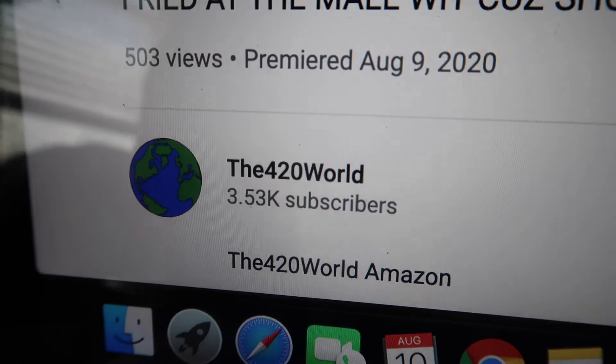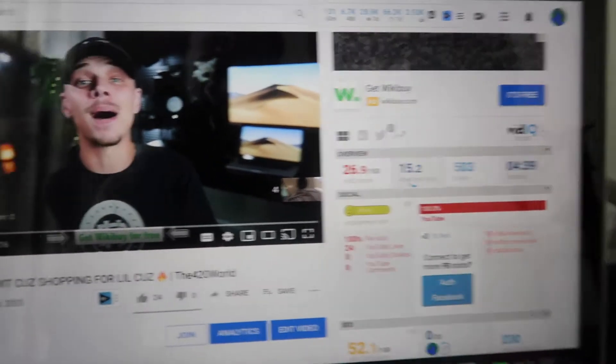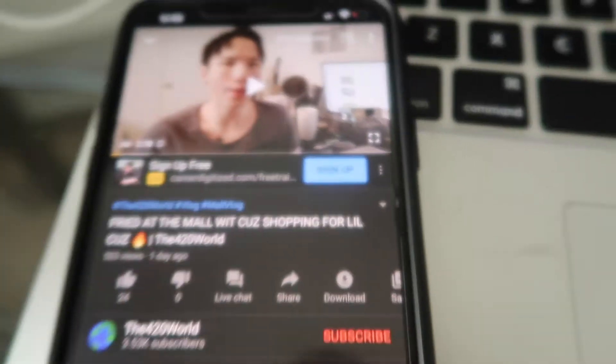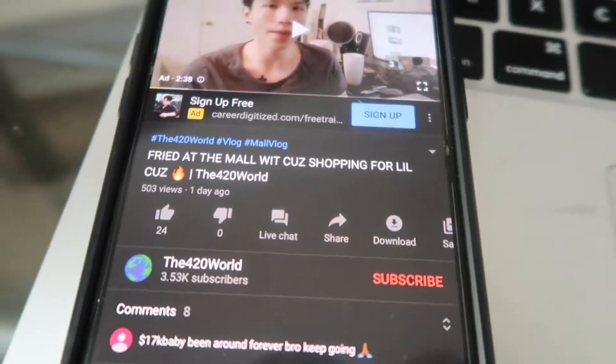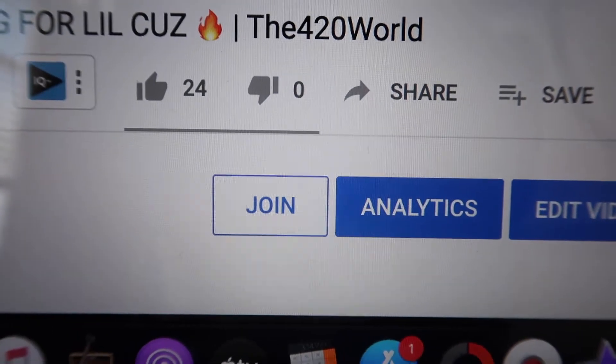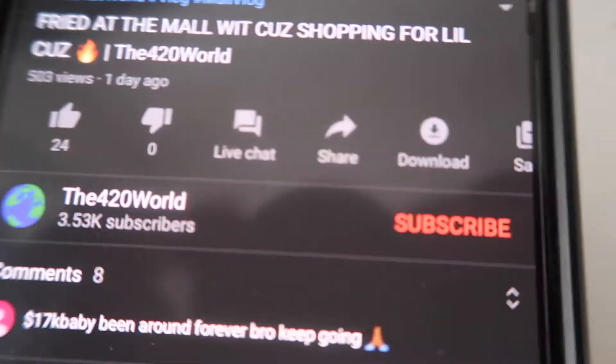I got a question for y'all on my channel the 420 World — are y'all able to see the join button? This is how the channel looks from the desktop, that's how my YouTube page looks from the desktop. But I wanted to know, are y'all able to see the join button on my channel the 420 World? Because I was about to do a giveaway and I don't see the join button.